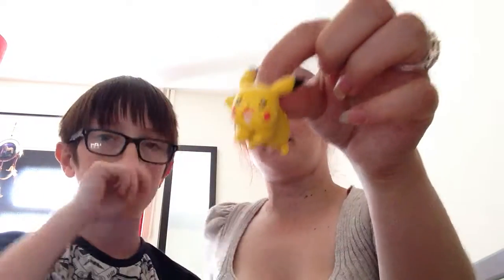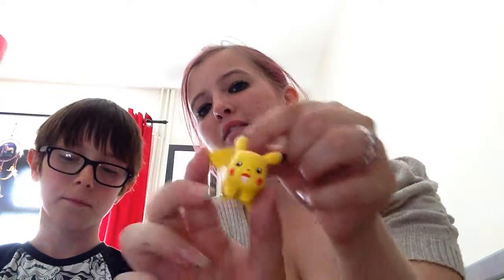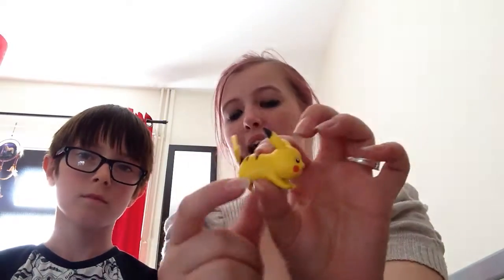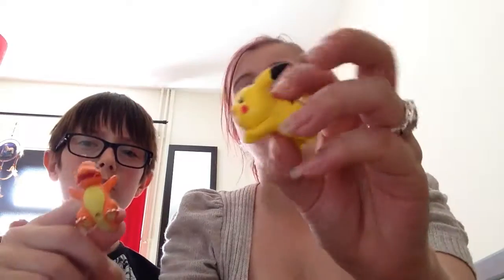Now we've got little figures and I'm going to show you them one by one. This one's a little Pikachu — he got this for Christmas as well. This Pikachu has his eyes open. I think these come from The Entertainer toy shop, and you get two in a pack.